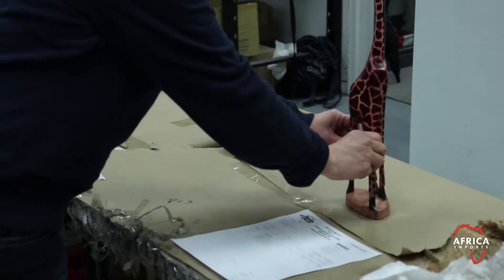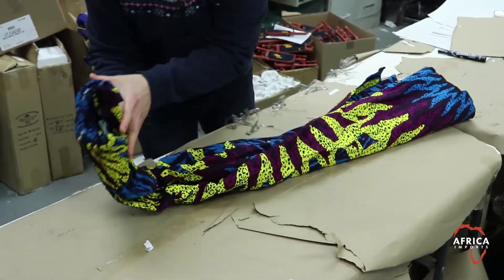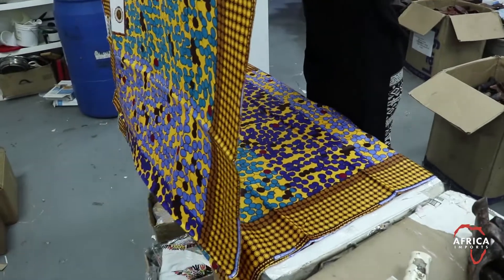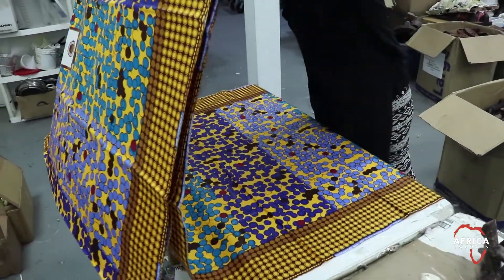Statues are checked to see if they stand on a flat surface. Clothing is checked for stains and other imperfections that are common with individual tailors making entire garments. Fabrics are checked for printing imperfections. Jewelry is checked for workmanship and material issues that we have discovered problems with in the past.